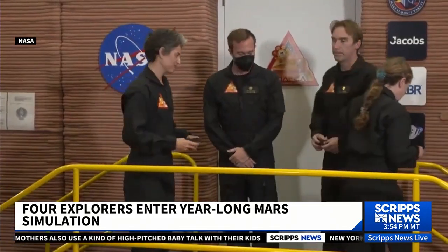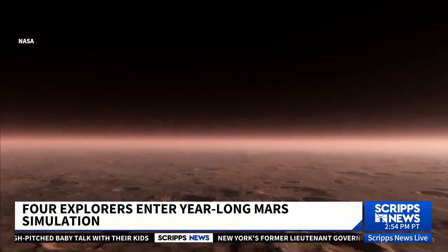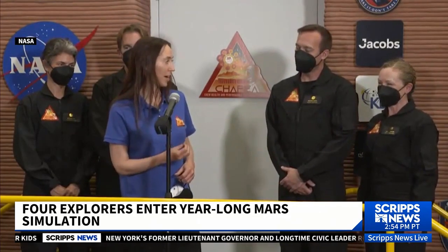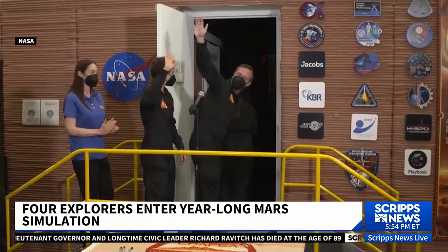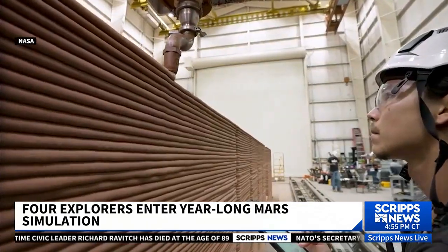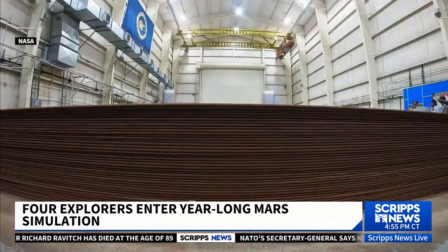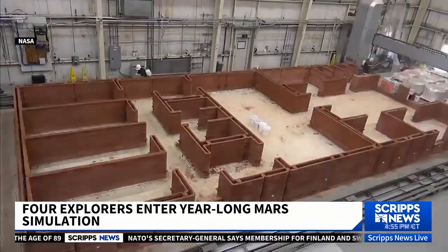Four strangers picked to live and work together and have their lives studied, not on a real world, but a simulated one. Our best wishes go with you as you begin this adventure of discovery. These four explorers are headed to Mars — faithfully recreated inside a hangar at the Johnson Space Center in Houston, their 1,700-square-foot fake Mars base built by a giant 3-D printer.